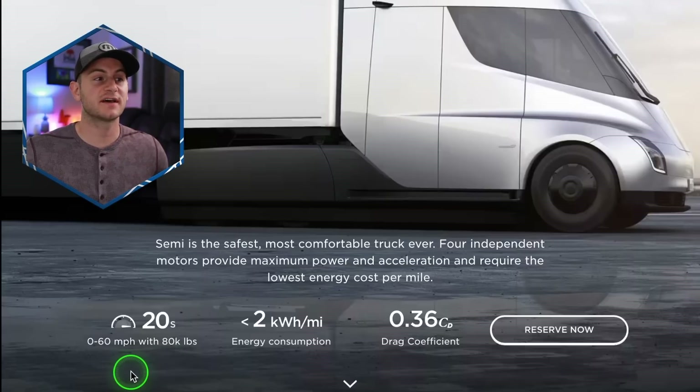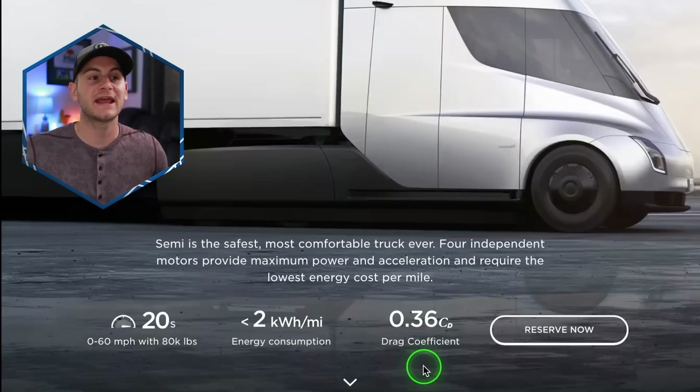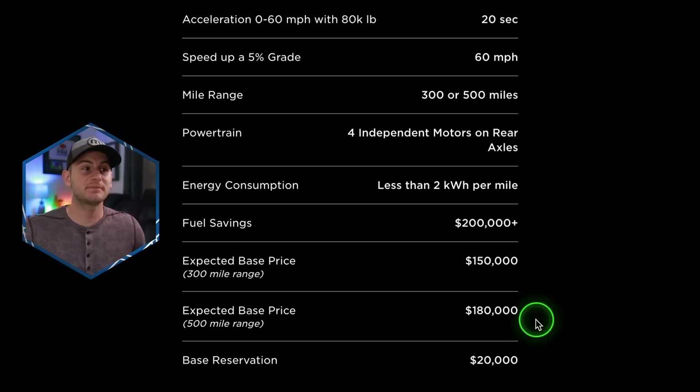Checking the semi page on Tesla's website: zero to 60 with 80,000 pounds in under 20 seconds. They're saying under two kilowatt hours per mile, which is in line with the math we went through earlier, and a drag coefficient of 0.36. The expected base price is still $180,000, and the base price for the 300-mile range variant is $150,000, with a reservation still at $20,000.